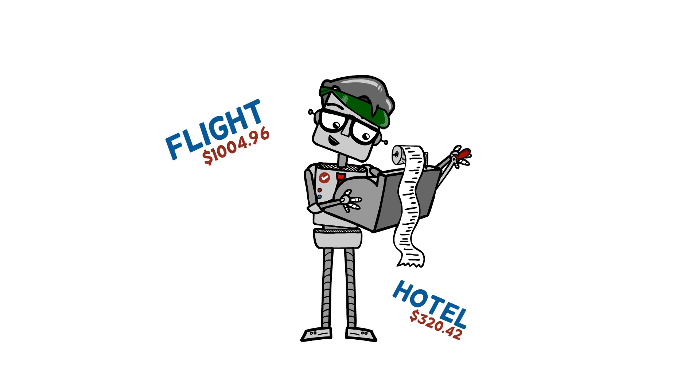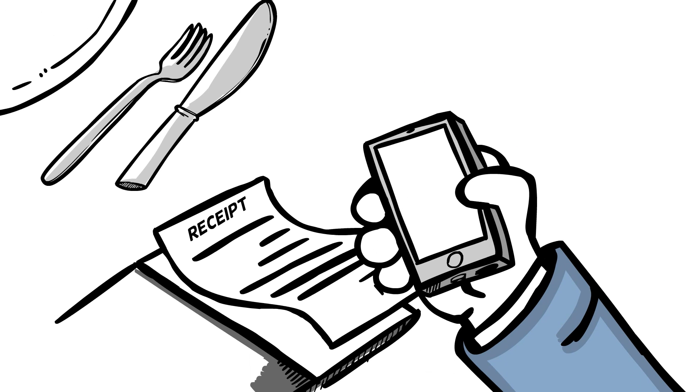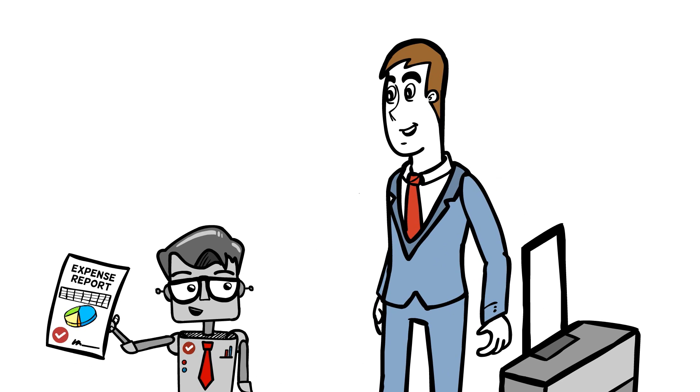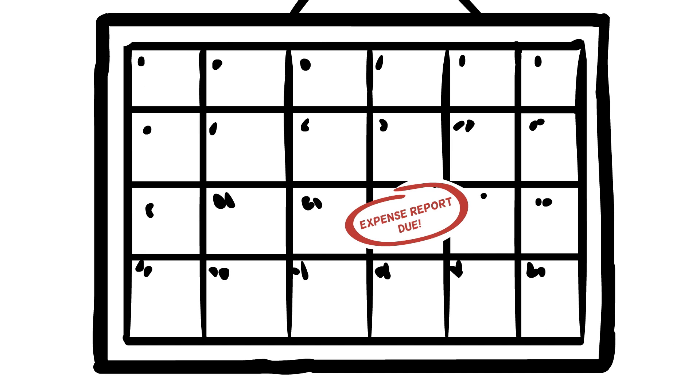Well, Certify makes travel and expense reports easy and automates the entire process. Snap photos of receipts as you go, and Certify's Report Executive takes care of the rest. By the time your business trip is done, Report Executive has completed your expense report and delivers it on your company's schedule.